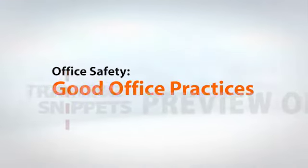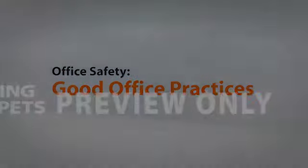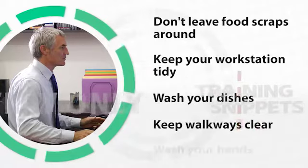There are some good office practices that will keep us safe and healthy when we're at work. They're small things, but good to keep in mind and practice each day.